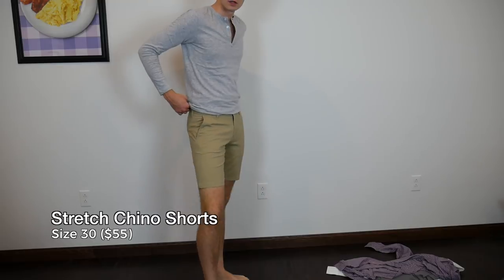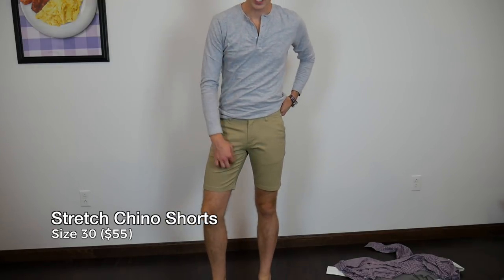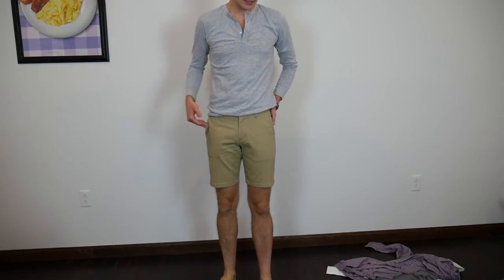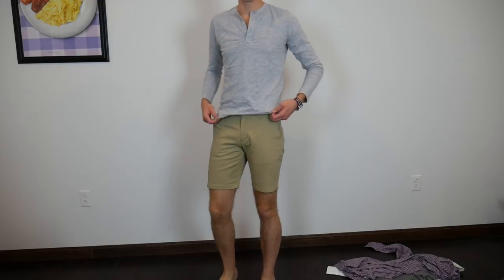Size 30 waist — great inseam on here, 9-inch inseam. Nice fit, not too much excess in the legs. Same exact brushed twill as the chinos.